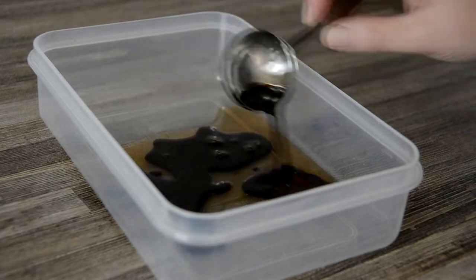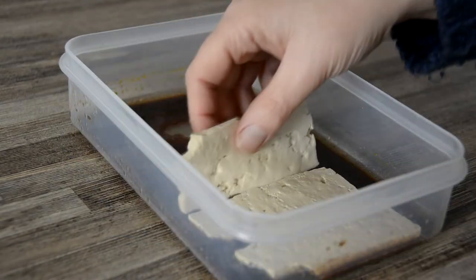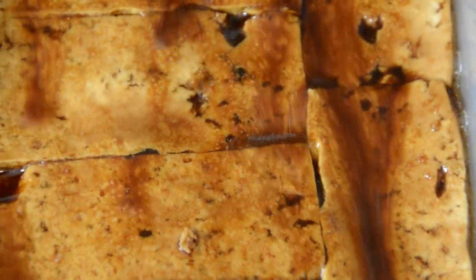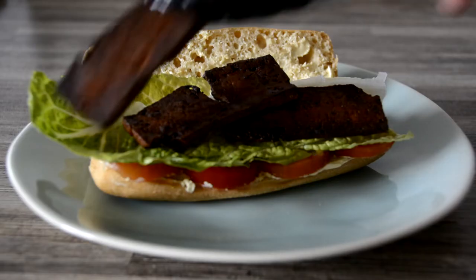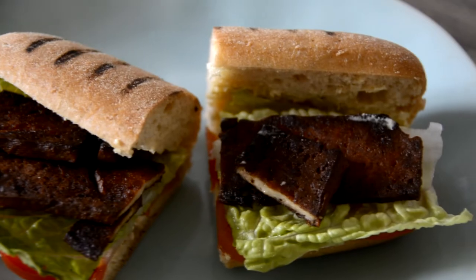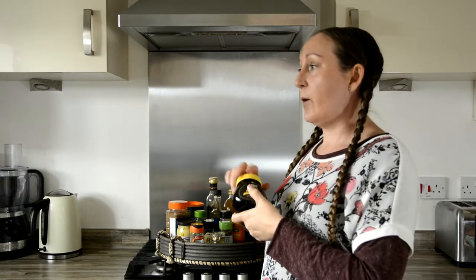Another flavor I like to consider is salt or umami. One of the ways I get that into dishes is with soy sauce. Not everybody can tolerate soy sauce, so whatever alternative you usually have — whether that be tamari or coconut aminos — it's a really good way of getting some depth, salt, and umami into your dishes.